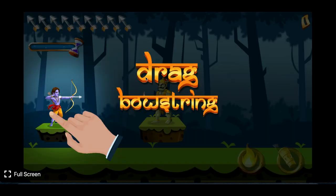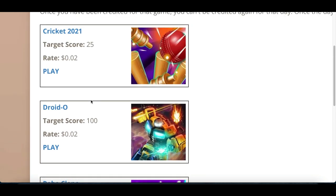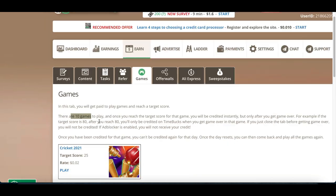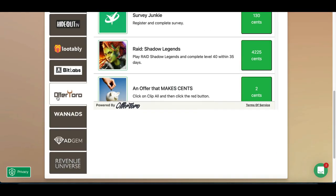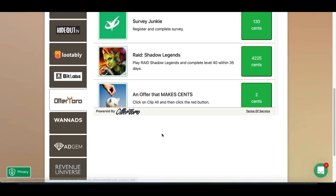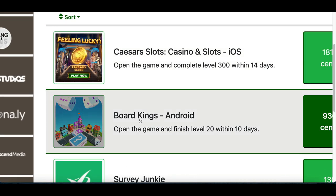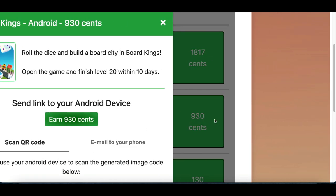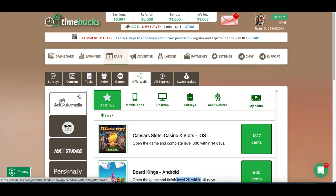Every single game has a target score, and once you reach that target score you get paid. Click on whatever game you want — it'll open on a new page — and just reach the target score to start getting paid. You can then come back and play a new game, and every single day there are ten new games available. You can also click on offer walls, then scroll down and click on Offer Toro to see game apps that pay you to download and play them.